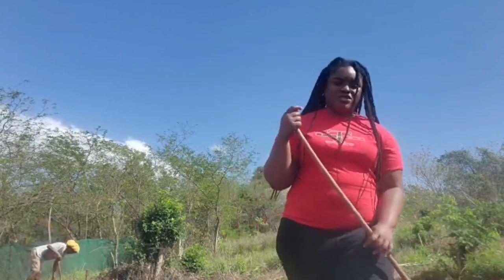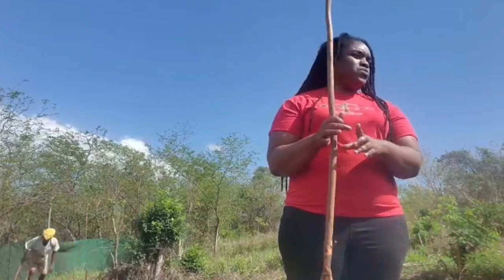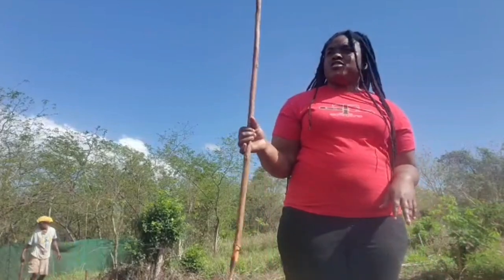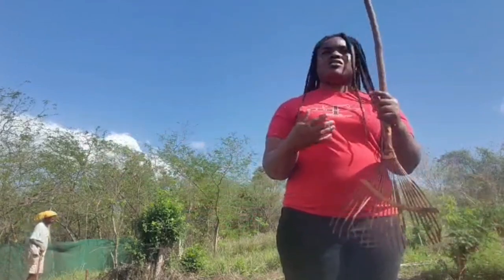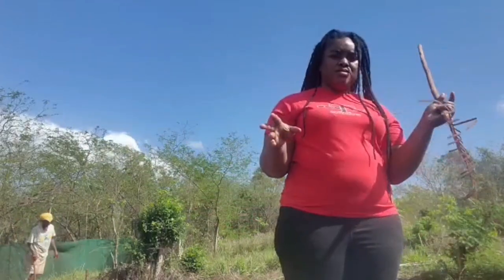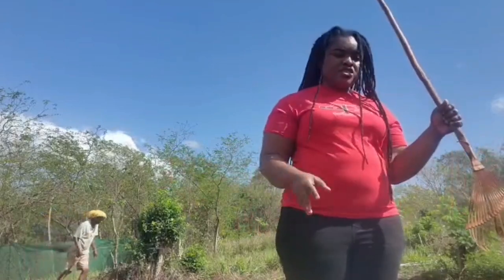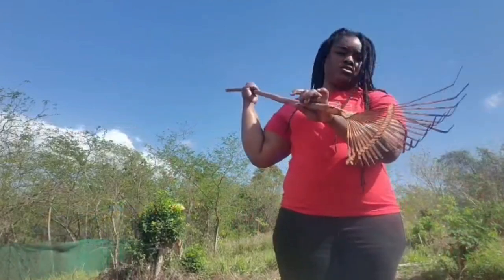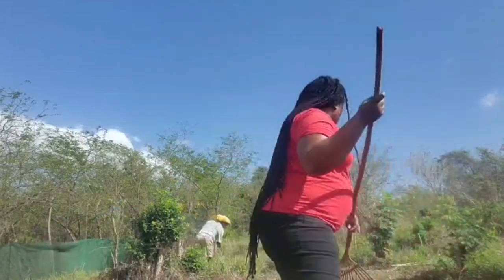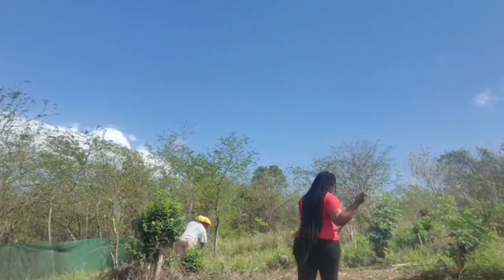You just saw my husband sowing the carrot seeds. What I'm going to do — most people use a tree branch with a lot of palms and just brush over the seeds to cover them slightly — but I'm using this old rake to just slightly cover the seeds.